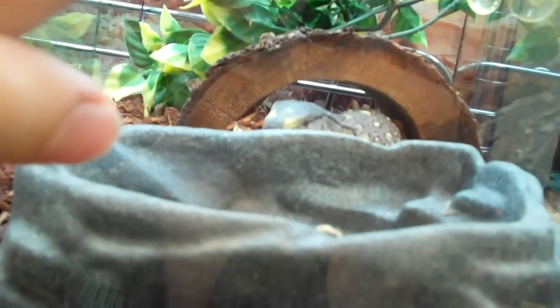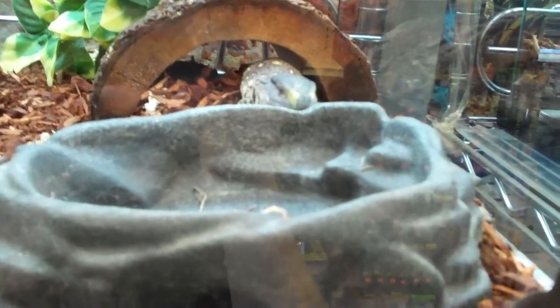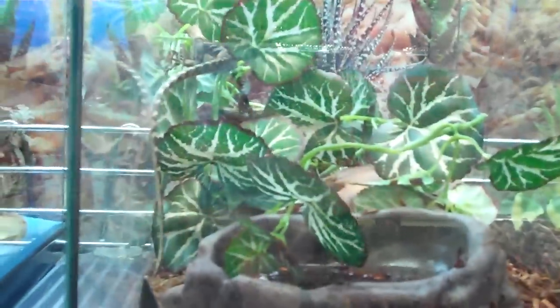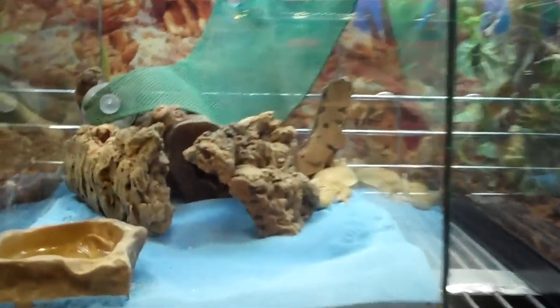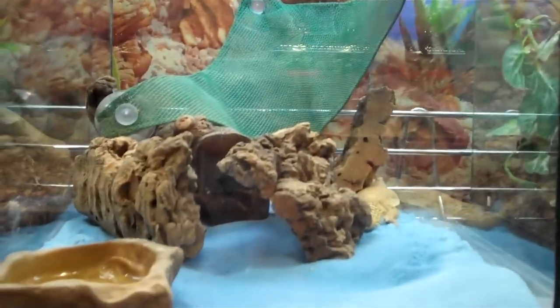Up here we have a baby black-throat monitor — really, really curious little monitor. This one's been doing really good; it likes to come up, hang out on our hands, and eats from tongs. Here is a baby yellow monitor making a mess of its cage — it really likes doing that. And over here we have a small ornate uromastix sleeping in the back on top of its heat pack.